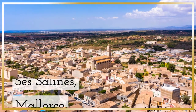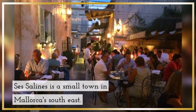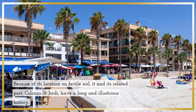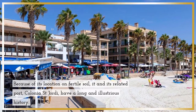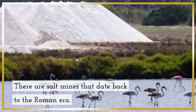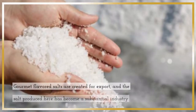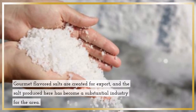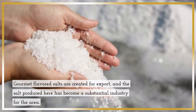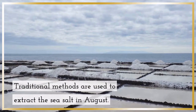Cess Salines, Mallorca. Cess Salines is a small town in Mallorca's southeast. Because of its location on fertile soil, it and its related port, Colonia St. Jordi, have a long and illustrious history. There are salt mines that date back to the Roman era. Gourmet-flavored salts are created for export, and the salt produced here has become a substantial industry for the area. Traditional methods are used to extract the sea salt in August.